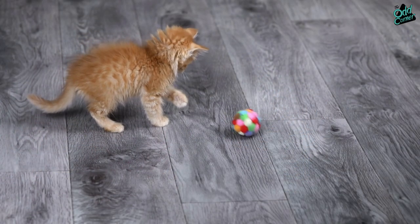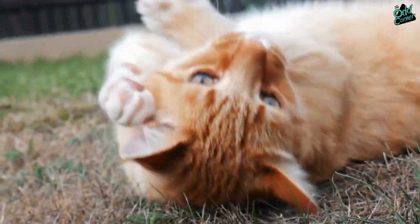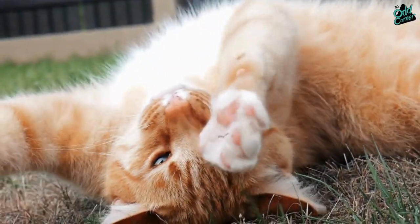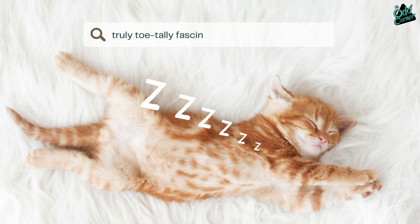So next time you catch your cat in a stretch, take a closer look at those paws. Each toe, from the regular to the extra, tells a story of nature's whimsy and the delightful oddities that make our feline friends truly totally fascinating.